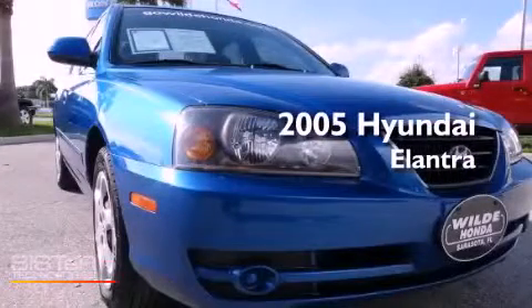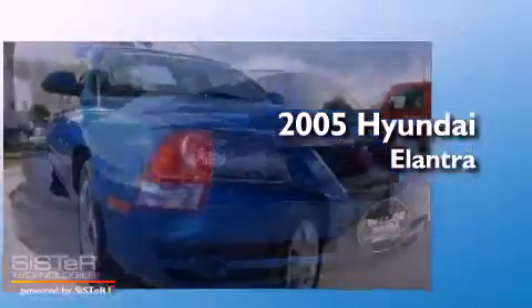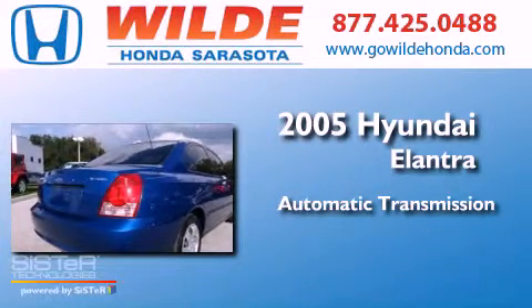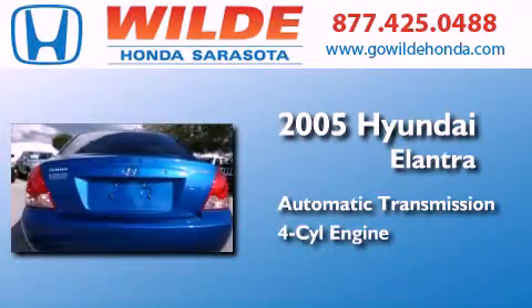This is a 2005 Hyundai Elantra. This four-door sedan has an automatic transmission and an inline four-cylinder engine.